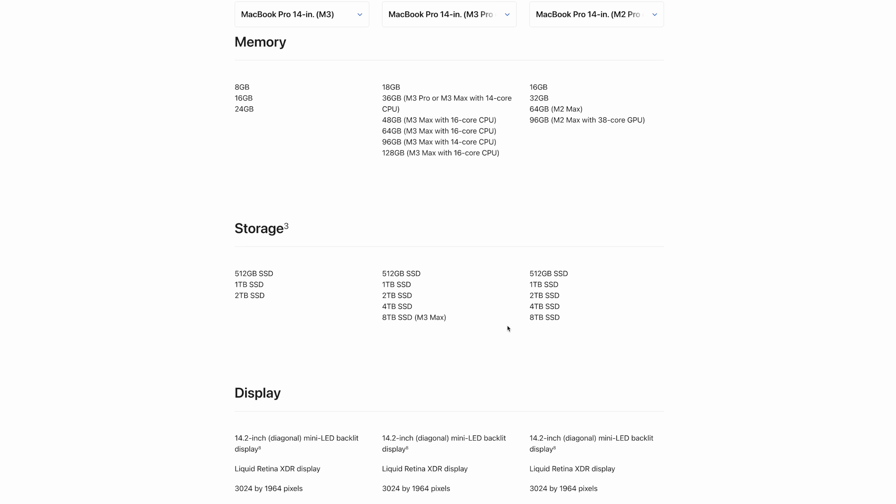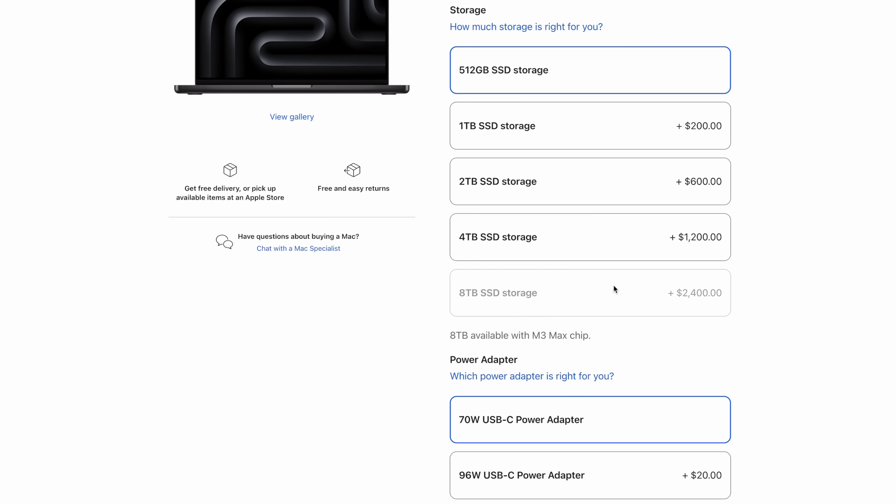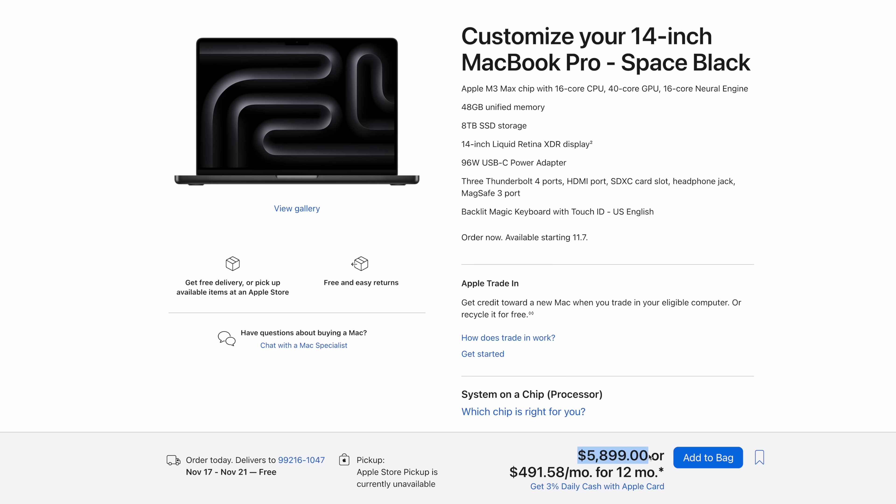For number nine, you can now only get eight terabytes of storage if you buy an M3 Max, whereas previously you could get a Pro chip with eight terabytes. So if you have the cash and don't need extra performance but want a lot of storage, before you didn't have to upgrade your chip — now you have to, and that's going to cost a lot more money.